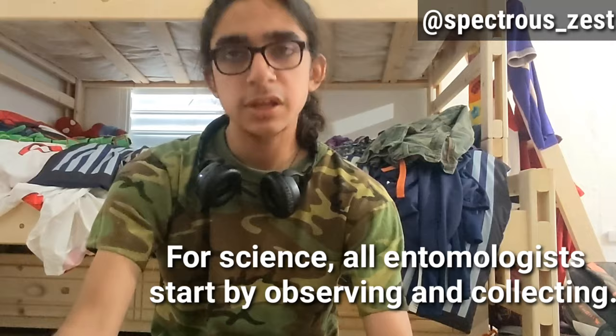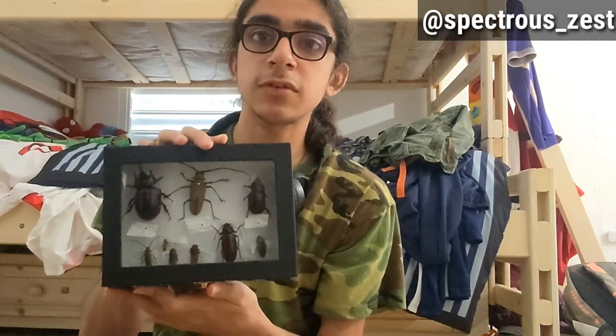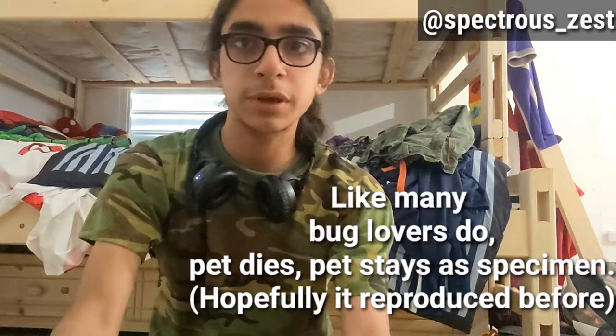It can be troublesome if it's an endangered species, but what you could do in that situation is raise an insect, make it breed, and if it dies you then collect it. You pin it and make a collection out of your dead pet insect.